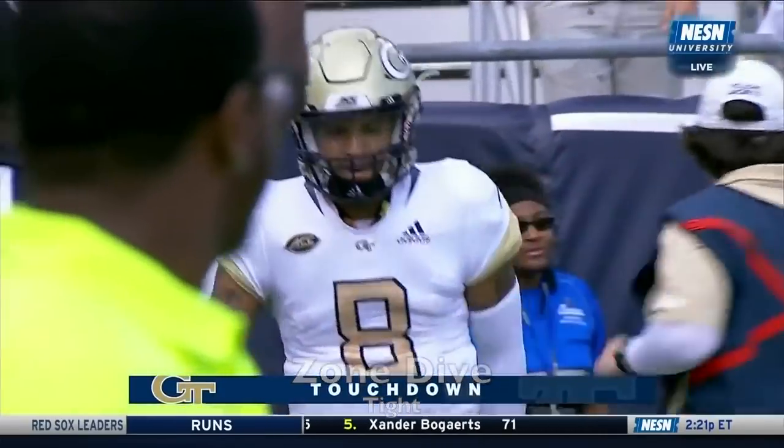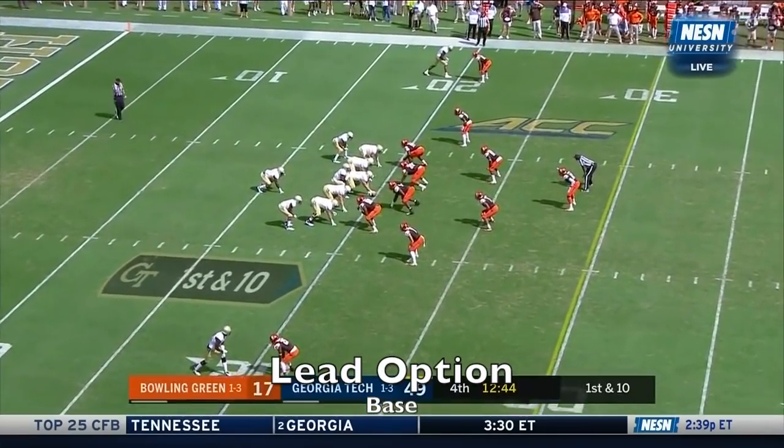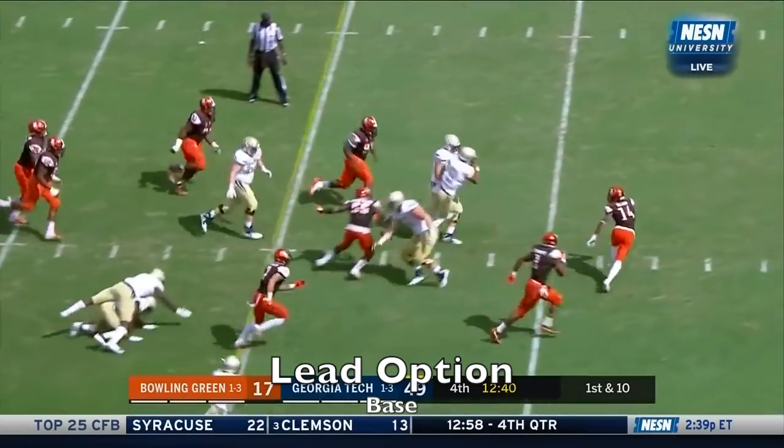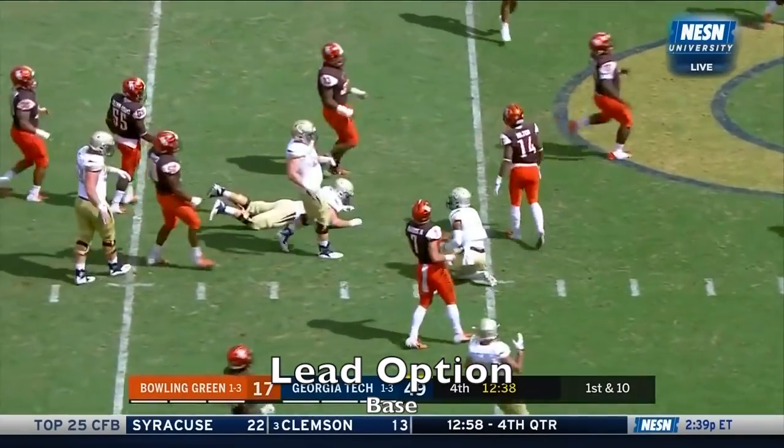34 yards for Syracuse — they've just scored and they're trying to push it back to a 10-point lead early in the fourth. Here's Oliver on the run again for Georgia Tech to start the drive.